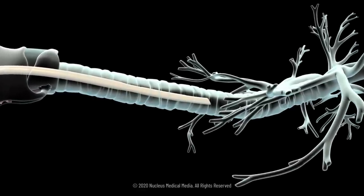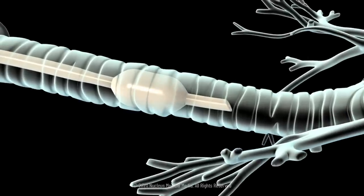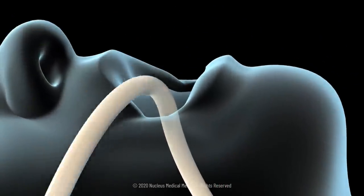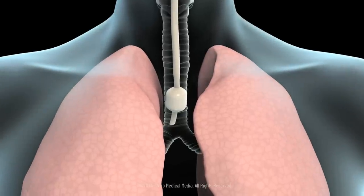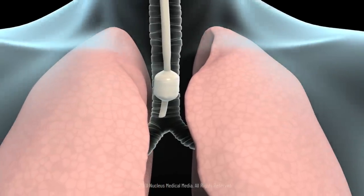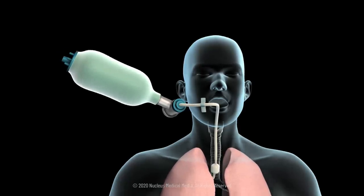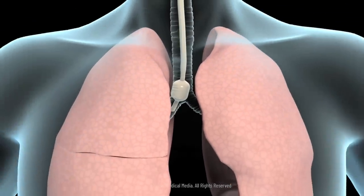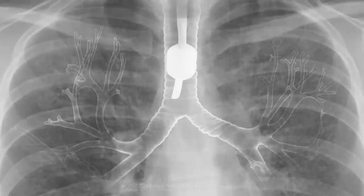Once the tube is in place, your doctor will inflate a small balloon surrounding the tube to make sure it remains snugly in place. They will then remove the laryngoscope and tape the tube to the corner of your mouth to prevent it from being jostled out of position. Your doctor will check that the tube is properly positioned in the lower part of the windpipe by inflating your lungs with a special bag and listening for breathing sounds on both sides of your chest. If the end of the tube is too low, both lungs will not receive the same amount of air. In some cases, an x-ray is taken immediately after intubation to confirm the placement of the tube.